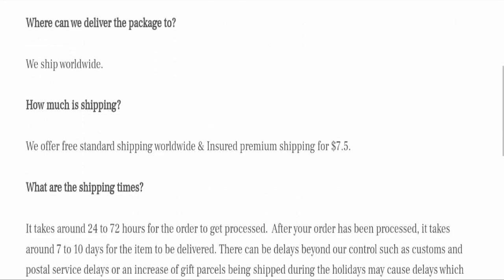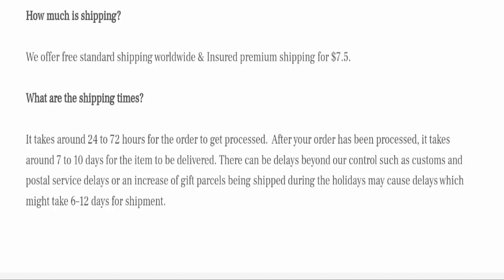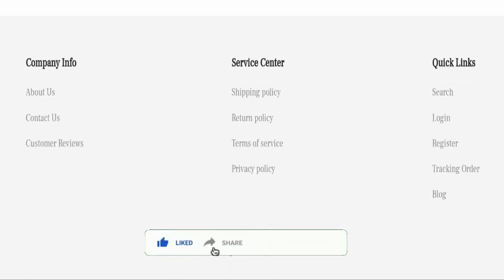Next we will check the shipping policy of this website. If we talk about shipping policy, it takes around 24 to 72 hours for order processing, and if we talk about delivery time, it takes around 7 to 10 business days to deliver your product.